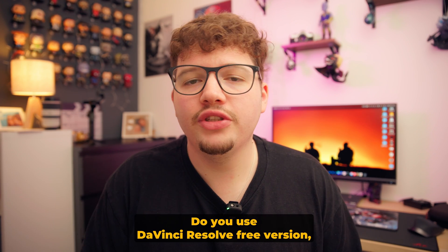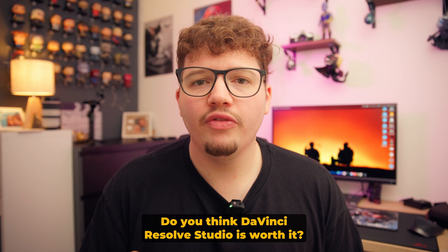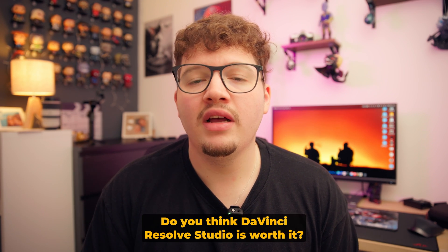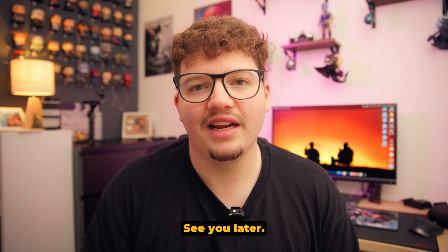So what video software do you use? Do you use the DaVinci Resolve free version, the Studio version, Premiere Pro, or Final Cut? Do you think DaVinci Resolve Studio is worth it? Leave your thoughts in the comments below, and thank you very much for watching — I'll see you guys in the next one. See you later.